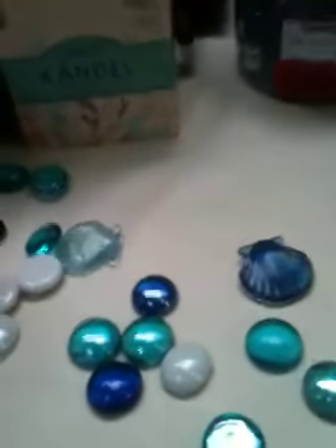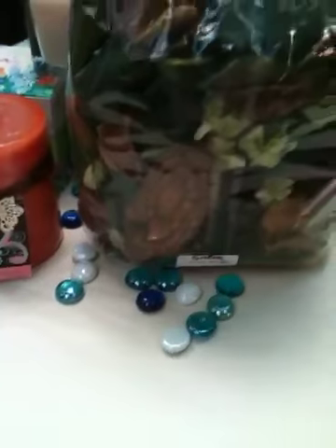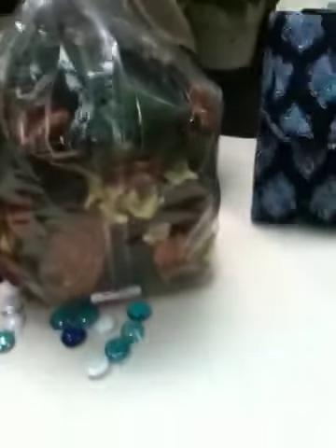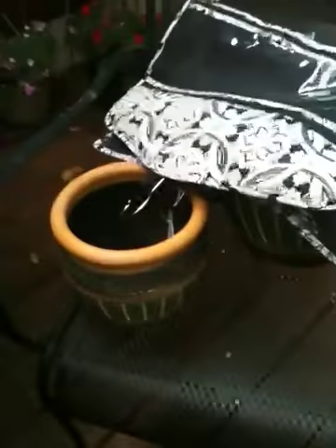Another thing I got is this potpourri — it's called Comforts of Home in Shore Woods. Look at the tied-up bundle of sticks; it has evergreen, leaves, bark, and natural woodsy-looking things. It has that pine, woodsy outdoor smell — it's going to be perfect for fall, absolutely perfect.